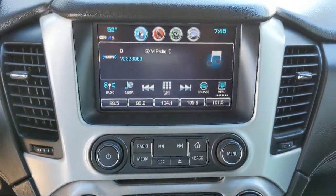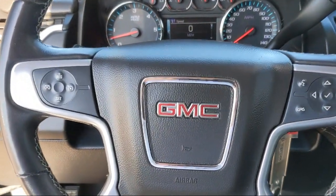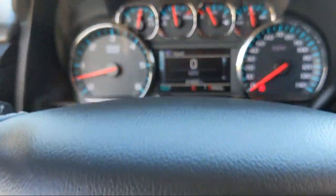South Texas Buick GMC — we're not the biggest, just the best. Come see us today at 4220 West Expressway 83 in the county.